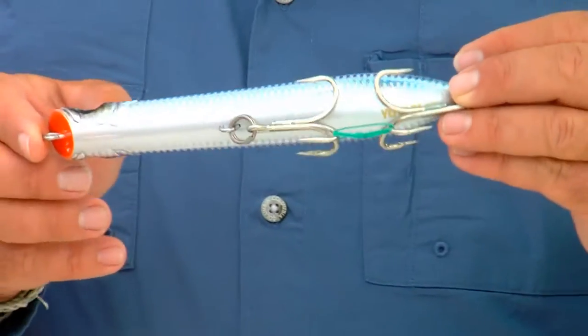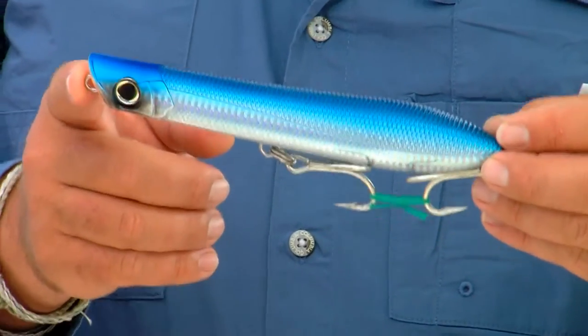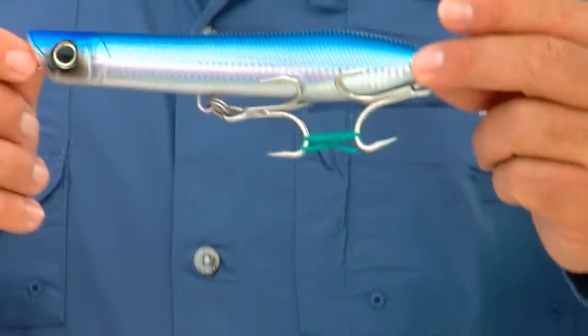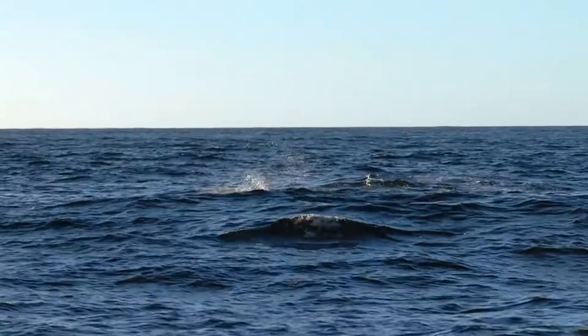A new one — Yozuri carried it before, but they've come back with it this year because it was in such demand. Love this bait. Oh, he exploded on it!